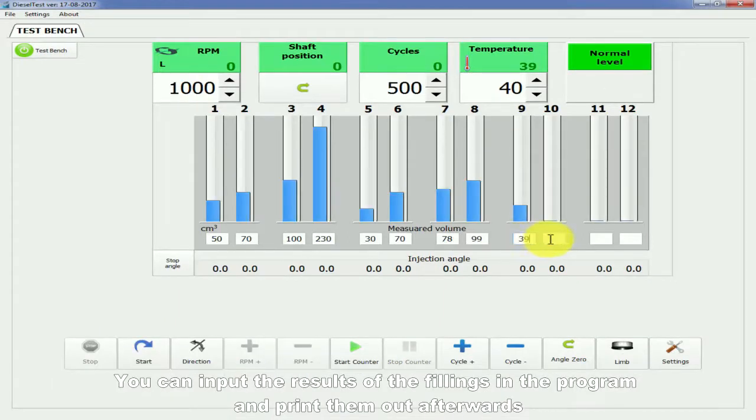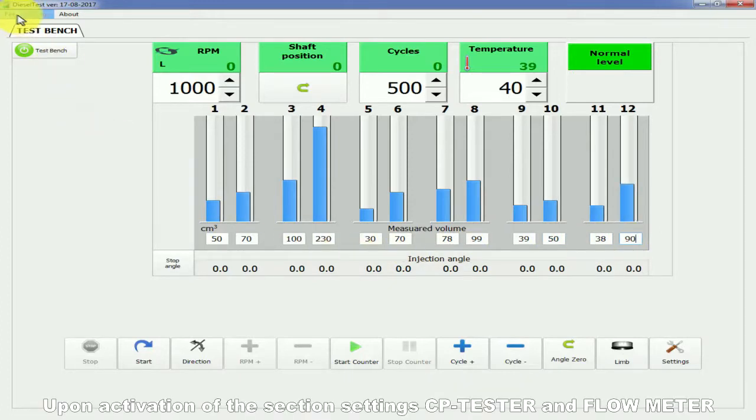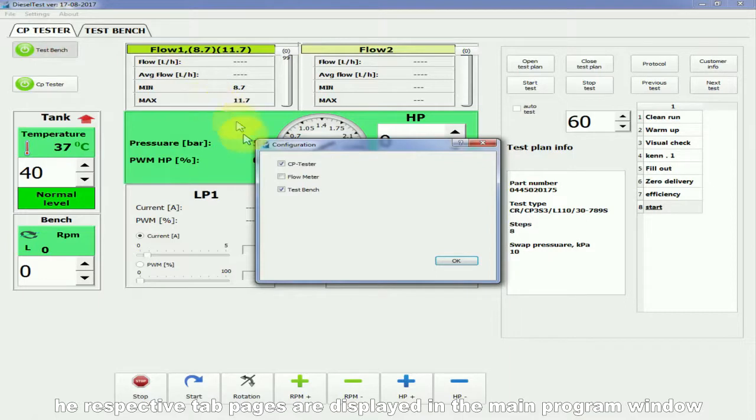You can input the results of the fillings in the program and print them out afterwards. Upon activation of the section settings — CP tester and flow meter — the respective tab pages are displayed in the main program window.